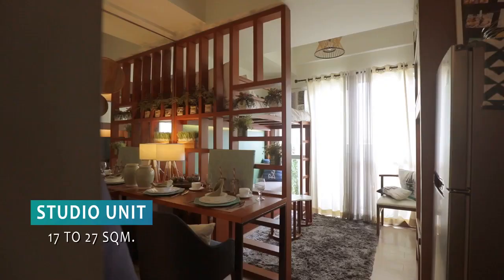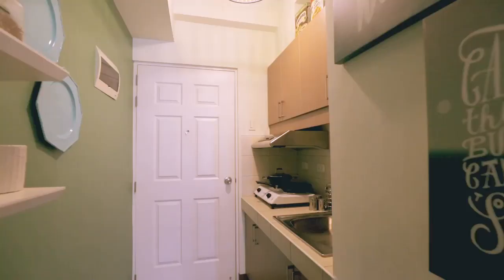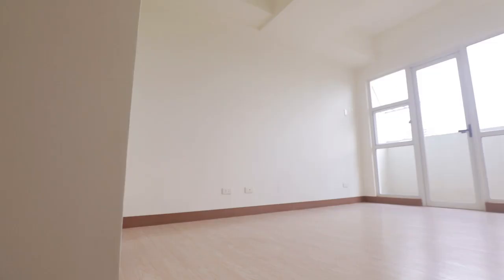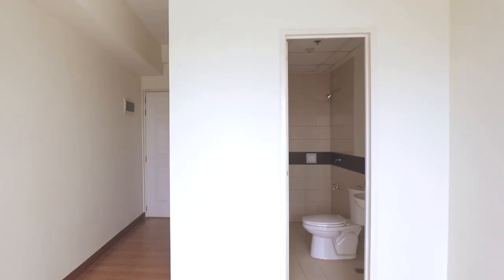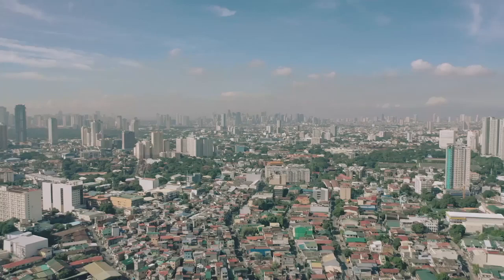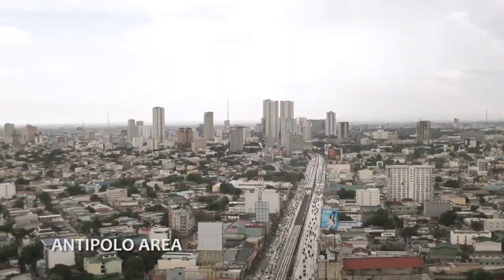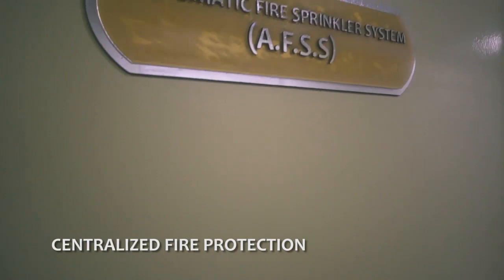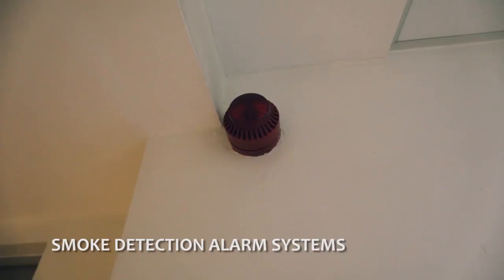For the studio units, we have around 17 to 27 square meters. Area allocation consists of living, dining, kitchen, toilet and bath, and balcony area. New and modernized designs are ideal for studio units. Newlywed couples or starting families are best suited for these units. All unit owners will have their own view of the city. VRC offers an unobstructed skyline view of the city, the Antipolo area, and even the magnificent Manila Bay sunset. Other standard features include centralized fire protection and smoke detection alarm systems.